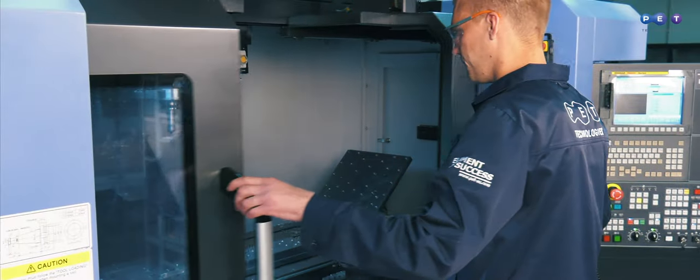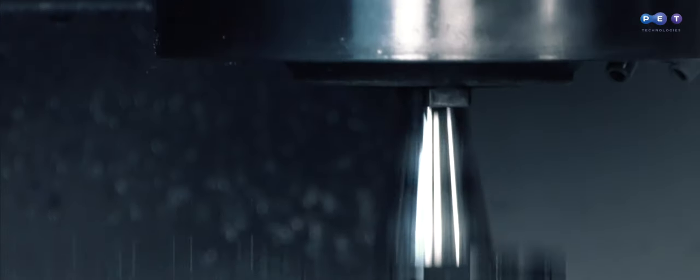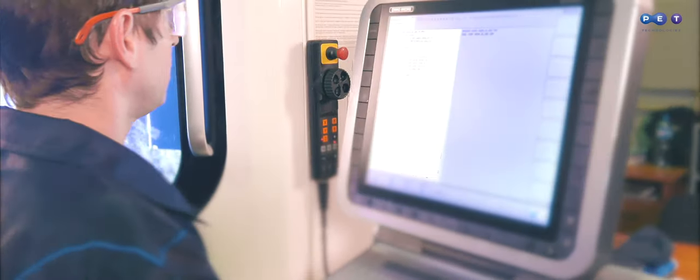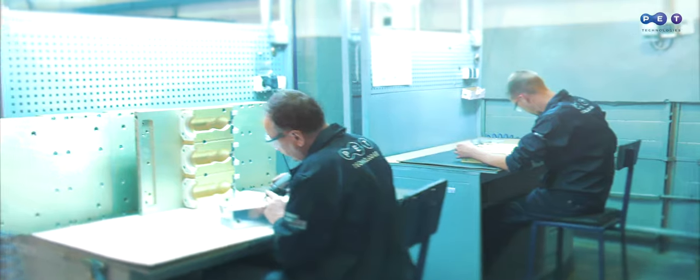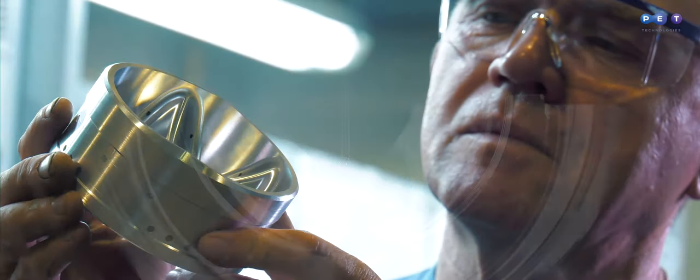Once the design meets all requirements, we launch mold manufacturing. Each production stage has computerized control. We use operational and final quality control.